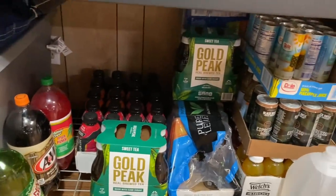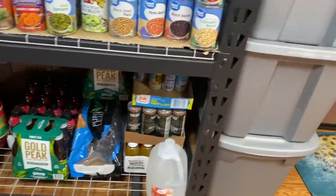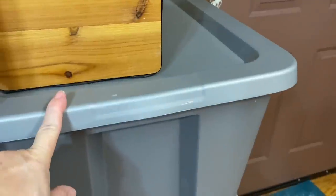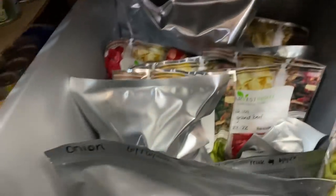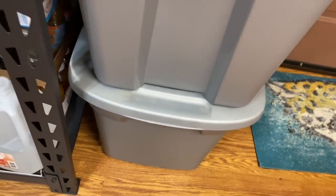We just keep our overflow drinks over here in this area. And then these totes — this one's actually empty, that's just my harvest basket I carry out to the garden and to get eggs. This one is full of stuff that we have been freeze drying — all of our different things we've been putting through the freeze dryer. And then this bottom one is actually just some extra mason jars.